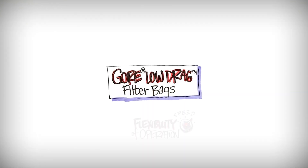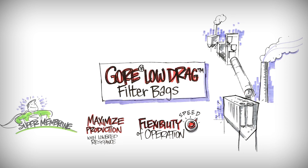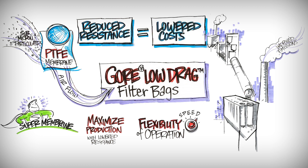Gore Low Drag Filter Bags gives you the flexibility to operate your system in many different ways, depending on your market conditions. Whether you want to maximize production, it will allow you to take your system and get the absolute maximum airflow out of your air pollution system that is possible. Or it will allow you to get energy savings by reducing the overall resistance of airflow through your bag house.